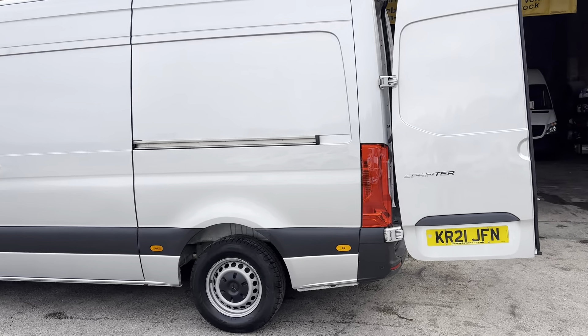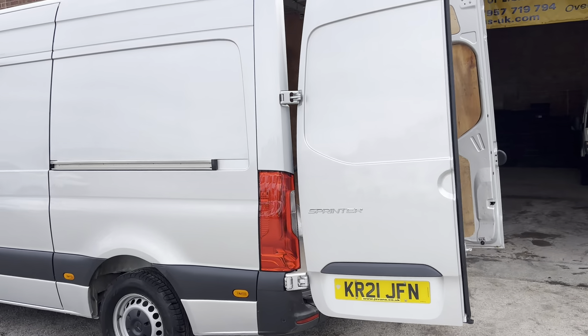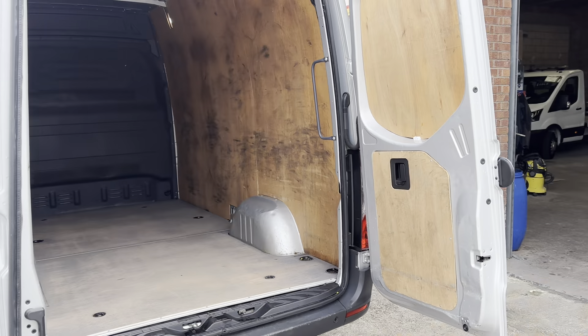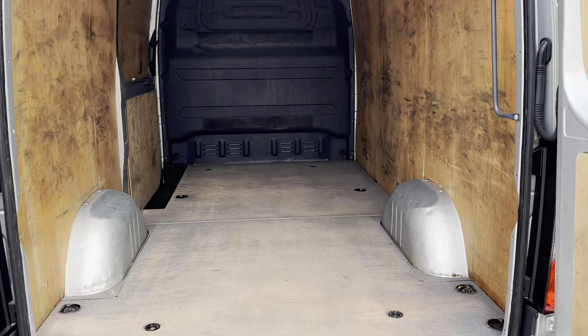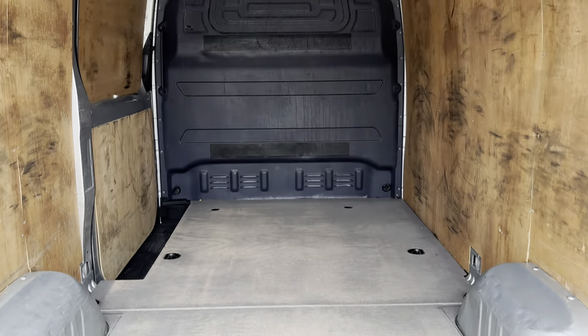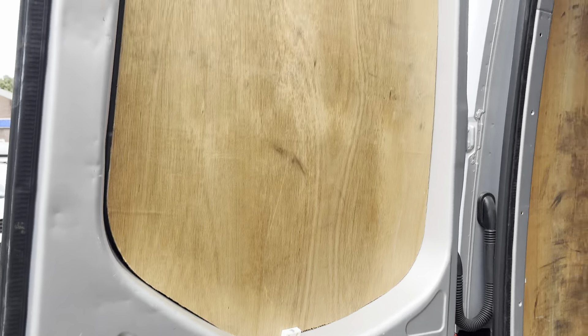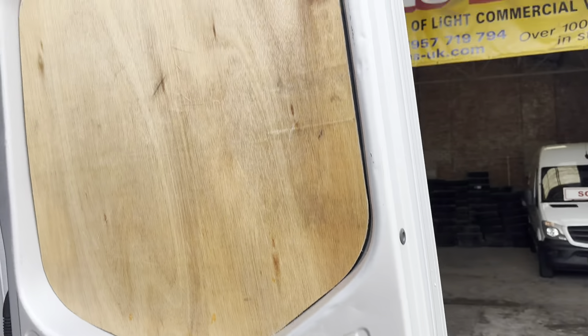A nice clean van — great as a camper van or biker van. Nice colour, all nice and clean in the back, ply lined on the floor, steel bulkhead. All clean around the rear doors, no major marks or scratches.